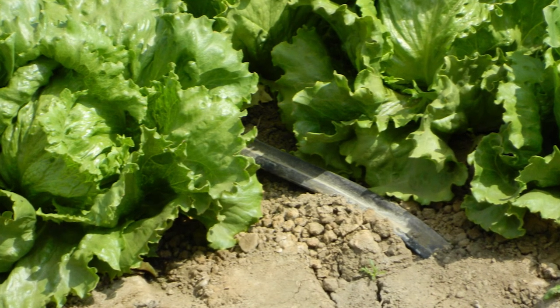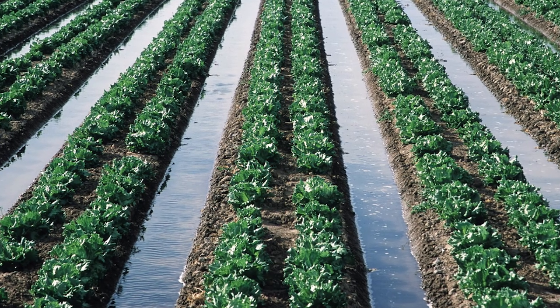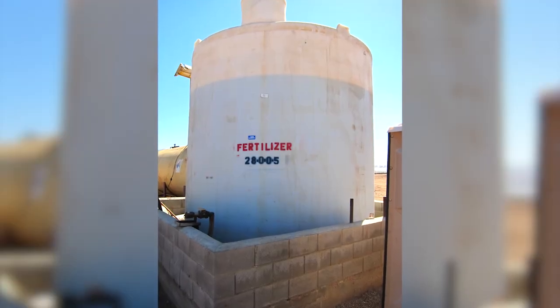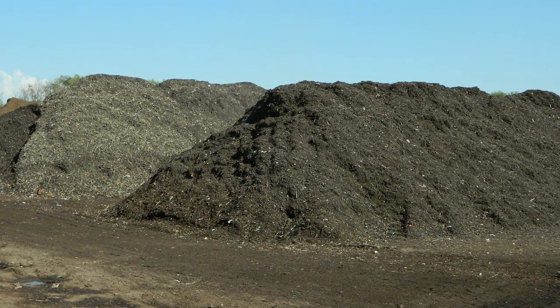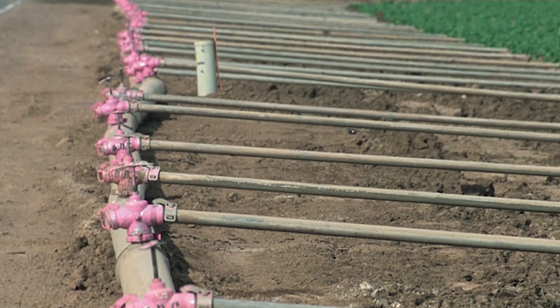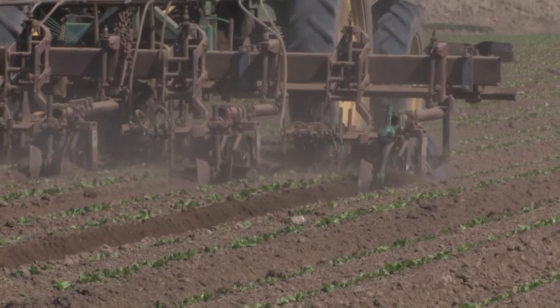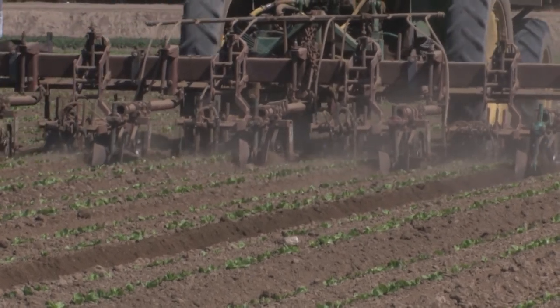Regardless of which irrigation practice is used, the majority of water is applied during the last 30 days before harvest. Commercial growers use chemical fertilizers or properly composted organic materials to provide nutrients to growing plants. Fertilizers can be added by injection into the soil through the irrigation system, or added as a side dressing in the furrow, which is distributed when it rains or during irrigation.